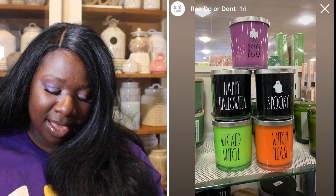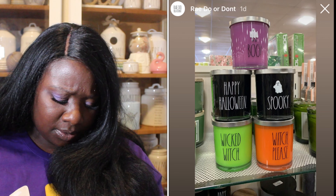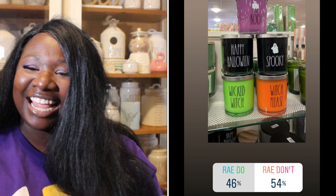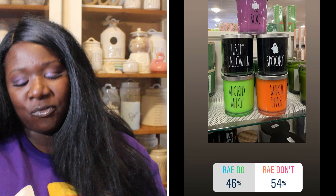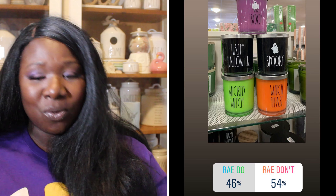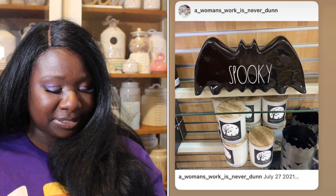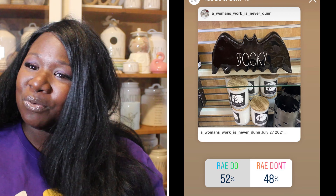Up next we have candles — she had a variety of glass candles: one that says 'Boo,' 'Happy Halloween,' 'Spooky,' 'Wicked Witch,' and 'Witch Please,' which I love. 46% of you said they were a Ray Do, 54% said it was a Ray Don't. So the Halloween candles are a Ray Don't.